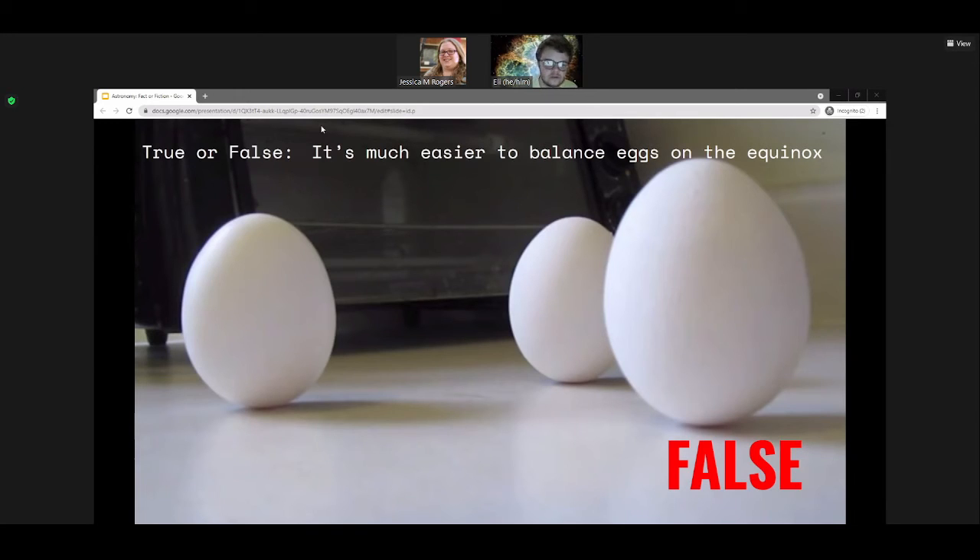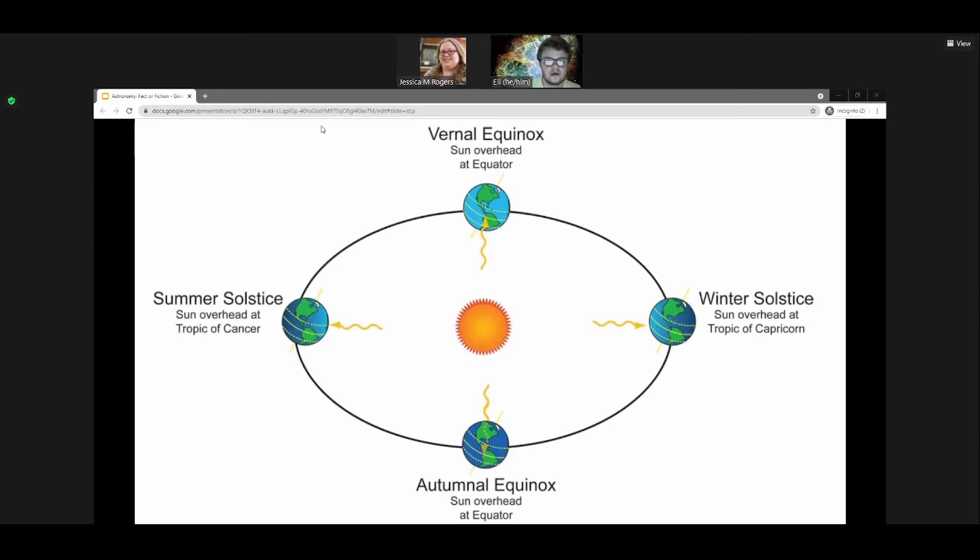People thought it was way easier to balance the egg on the equinox because of the alignment of the Earth and the sun. It doesn't really make a lot of sense because that would only ring true for people at the equator. An equinox means the sun is directly above the equator. The idea was that since there's no horizontal component to the gravitational force exerted by the sun, it would just be pulling it directly up. But that only makes sense for people on the equator — anyone off the equator would experience a somewhat sideways gravitational force from the sun. Up here in Duluth, we never get the sun directly overhead.